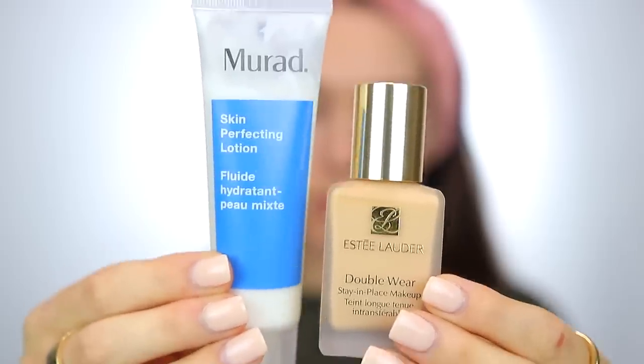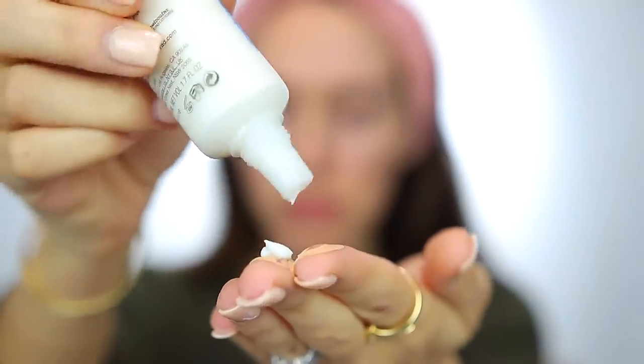After that, if you want some coverage but not too much and still want a natural look, I really recommend mixing your favorite foundation with your favorite face moisturizer. That will give you a natural dewy look without it looking cakey. You have the correct color and the correct moisturizer that works with your skin — mix the two, apply it to your face, and it's a really good instant trick.